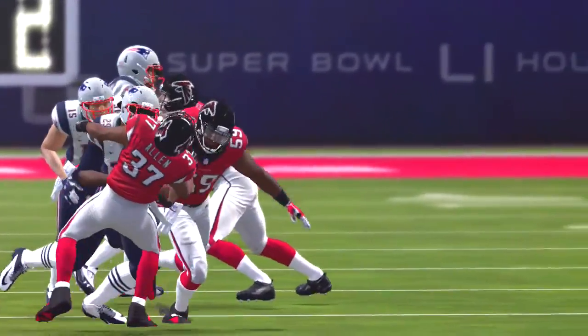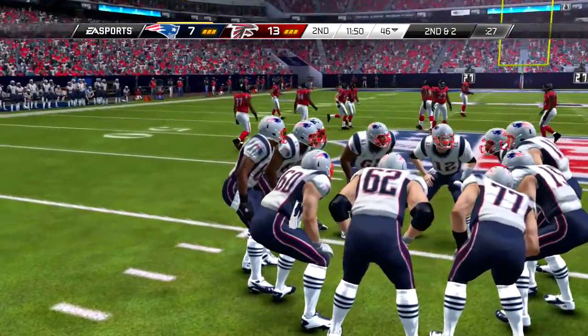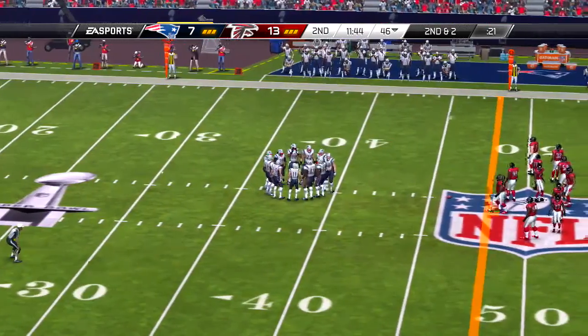Sometimes if you're the receiver, you're better off just not even catching it. At that point, you couldn't even get close to the first down or even get past the line of scrimmage. Maybe you let it go and go to the next down.